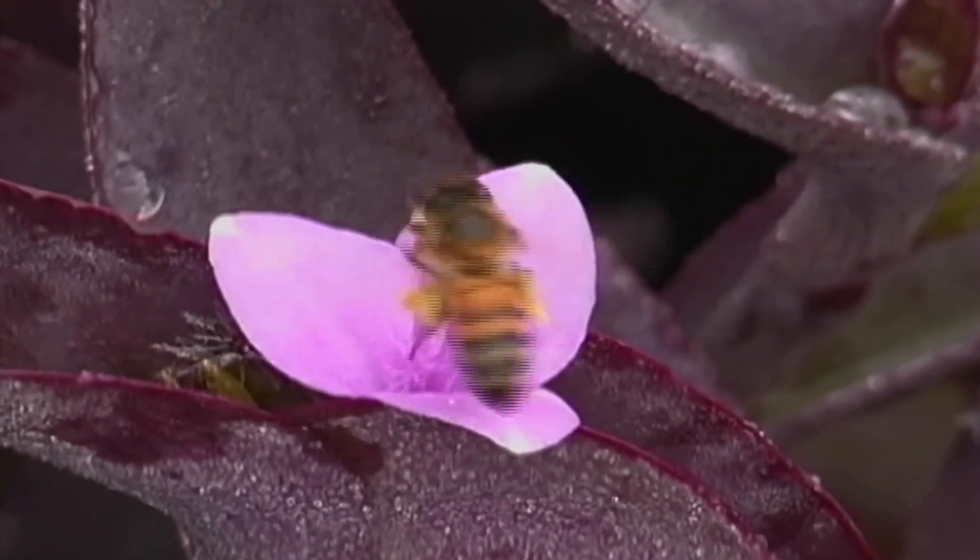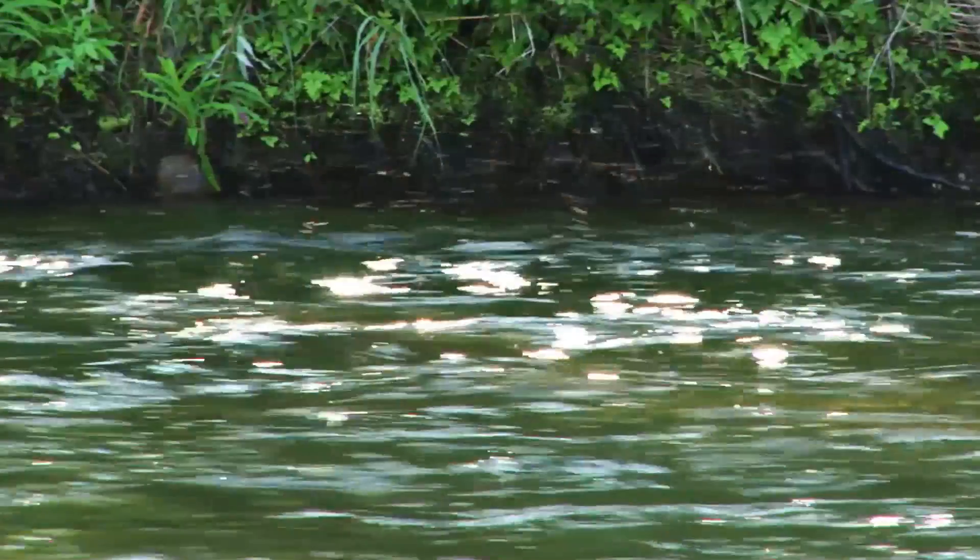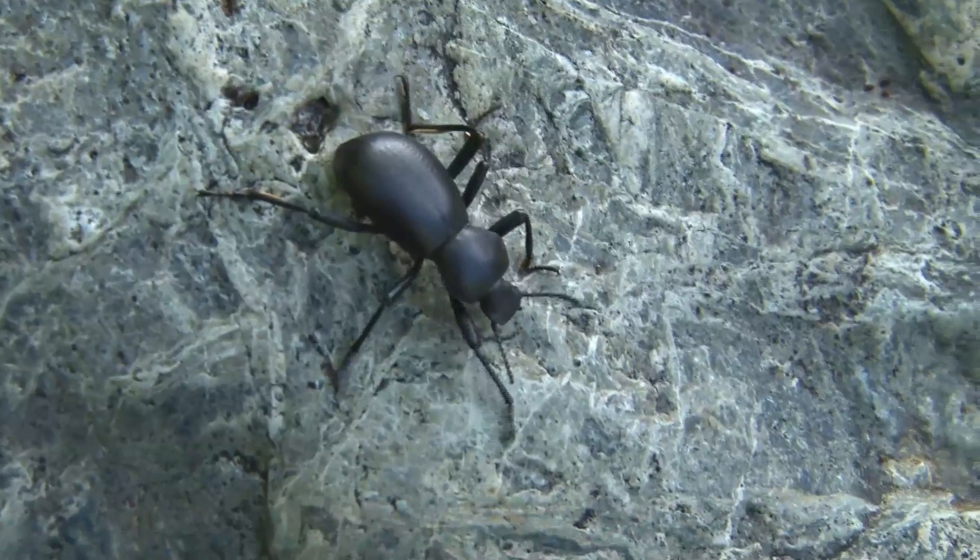They're scary to look at, but think about it. Their job is to eat things like this, and mosquitoes, and that. Definitely eat that. We both want the same thing.